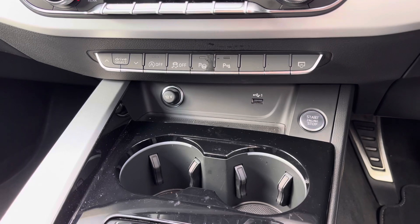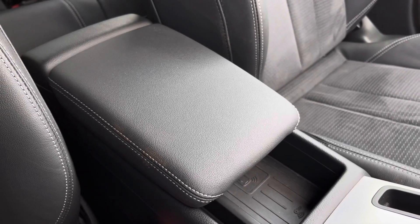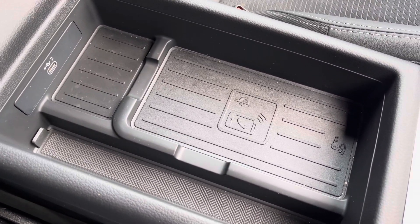Underneath this you've got your Audi Drive Select quick toggle, USB port, 12-volt socket and drinks holders conveniently placed. For longer journeys you've got the central armrest and underneath this you've got the Audi Wireless Phone Box, which forms part of the technology package for charging compatible devices wirelessly.